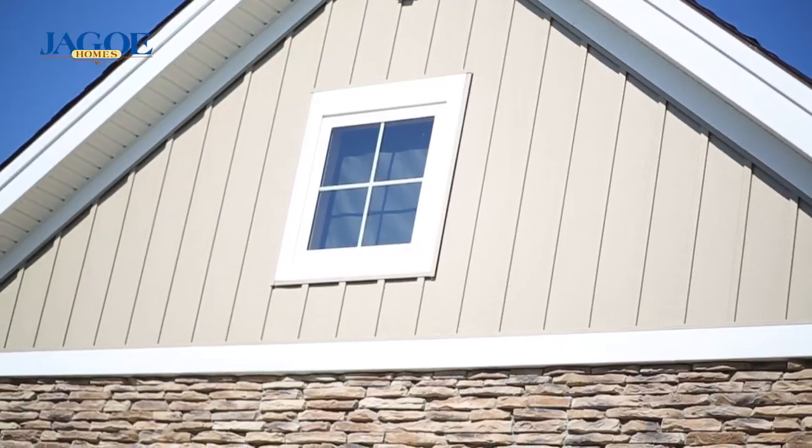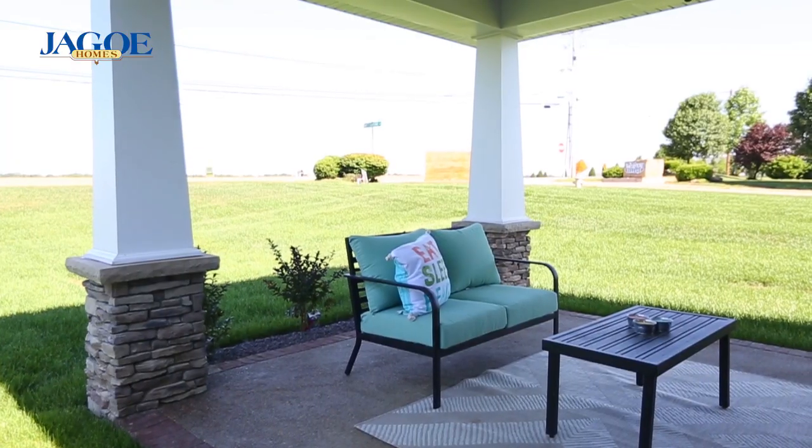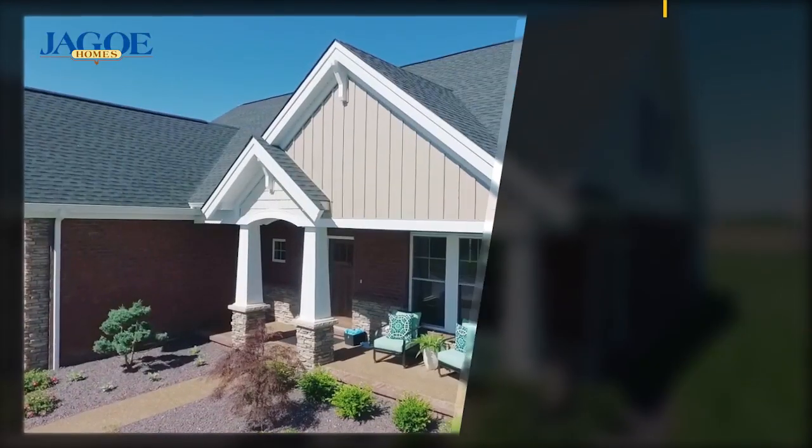This energy smart two-story home greets you with a large covered porch and offers a unique open floor plan that provides three large bedrooms.